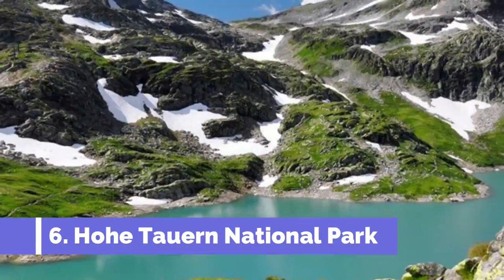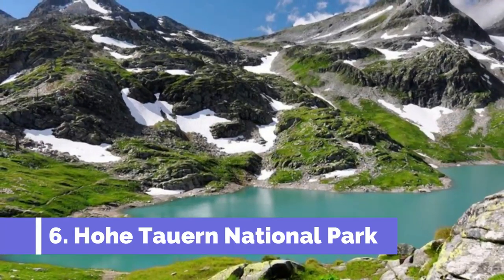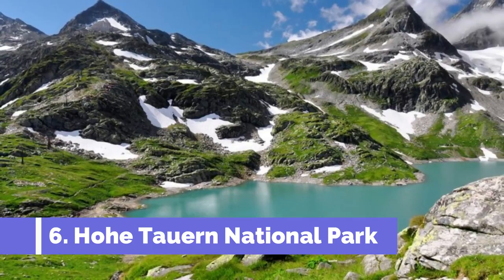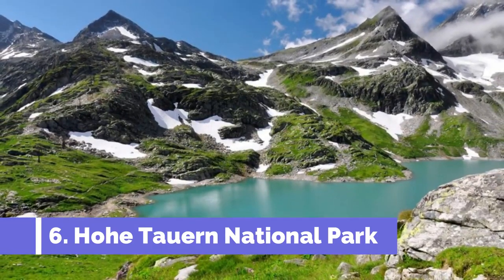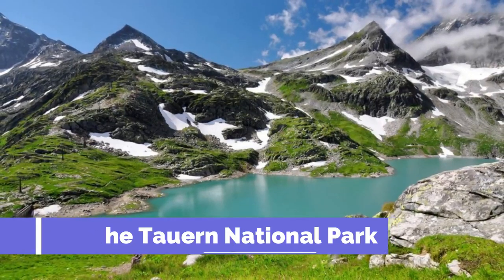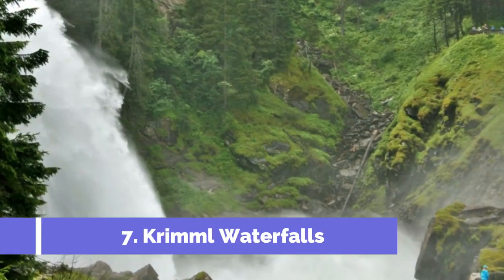Number six: Hohe Tauern National Park. Hohe Tauern National Park is a must-visit attraction in Zell am See, Austria. Covering an area of over 1,800 square kilometers, it is the largest national park in the Alps and boasts stunning mountain landscapes, lush valleys, and picturesque alpine lakes. The park is home to a diverse range of flora and fauna, including rare and protected species such as the majestic golden eagle and the rare ibex.